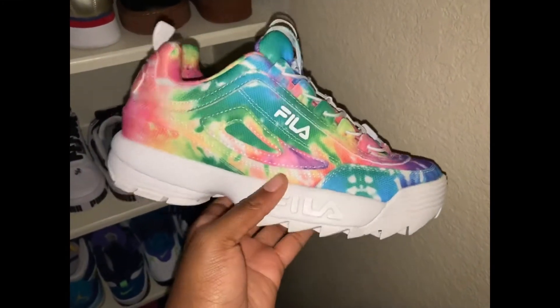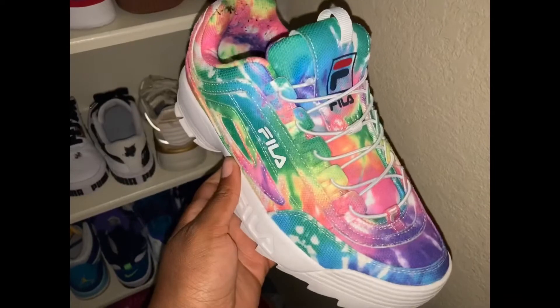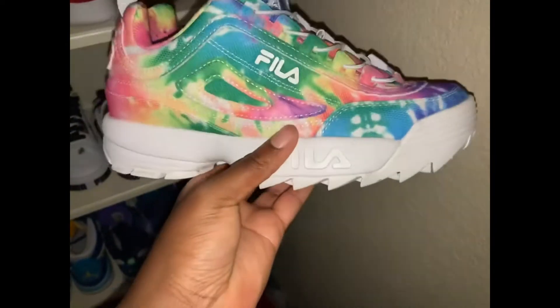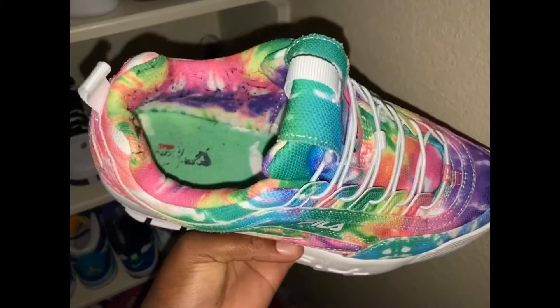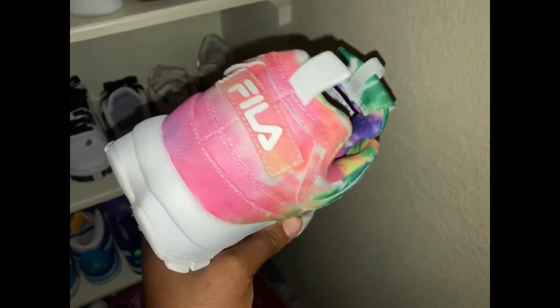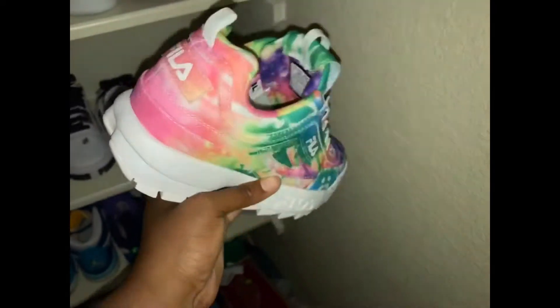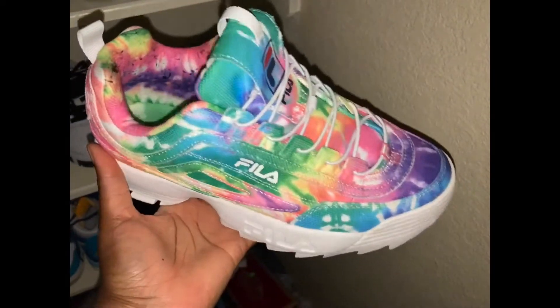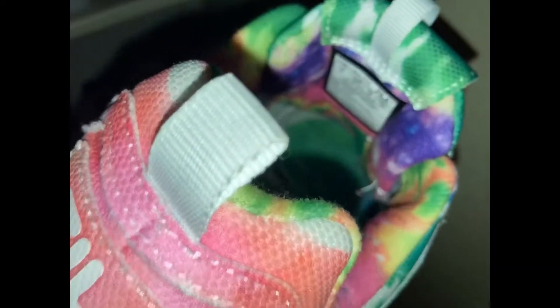My sister got me these like a couple of weeks ago. These are Fila Disruptors and they are the tie-dye ones. I absolutely love these shoes — I get so many compliments on them every time I wear them. This shoe is a size 7Y.